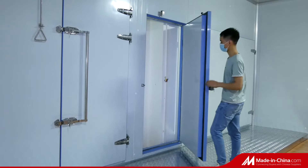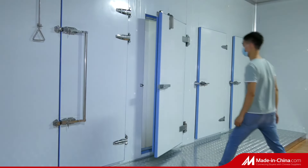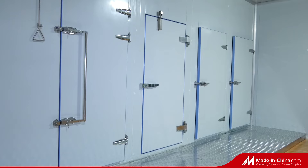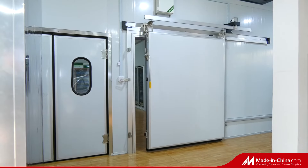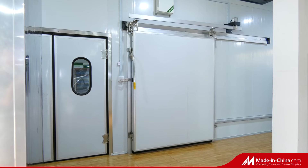The electric components like compressor, fan, motor, and temperature controller are all using top class quality. Cold room panels use polyurethane with 42 kilograms density, excellent for keeping temperature.